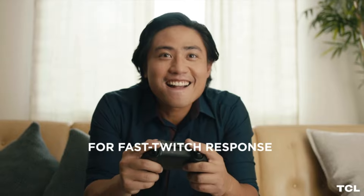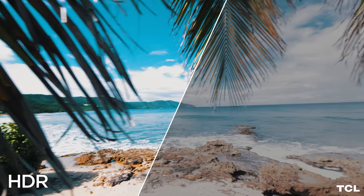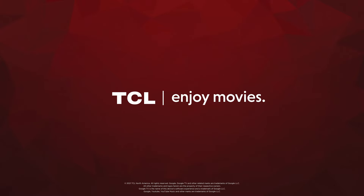Its full-view metal bezel-less design adds elegance to any room. Enjoy immersive sound with DTS Virtual X technology. Bluetooth connectivity allows for private listening with your favorite headphones. With 3 HDMI inputs, connecting gaming consoles and other devices is easy. Plus, Chromecast built-in lets you enjoy content from thousands of apps. All these features make it a solid choice for those seeking quality on a budget.